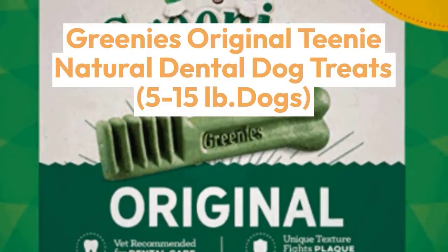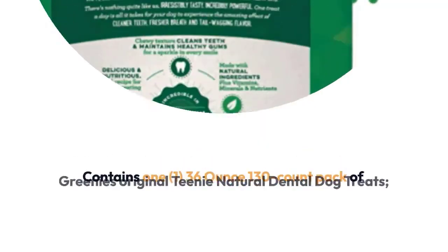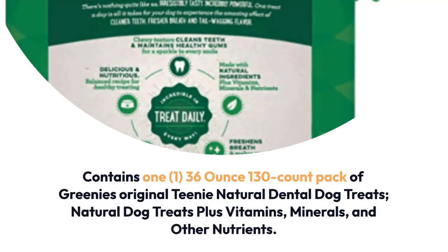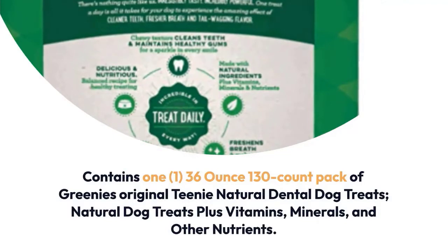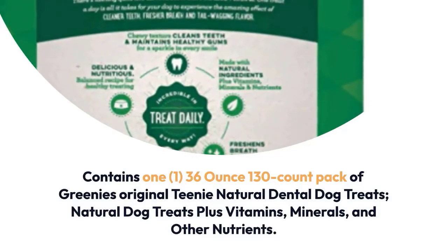Greenies Original Teeny Natural Dental Dog Treats for 5 to 15 pound dogs. Contains one 36 ounce, 130 count pack of Greenies Original Teeny Natural Dental Dog Treats — natural dog treats plus vitamins, minerals, and other nutrients.